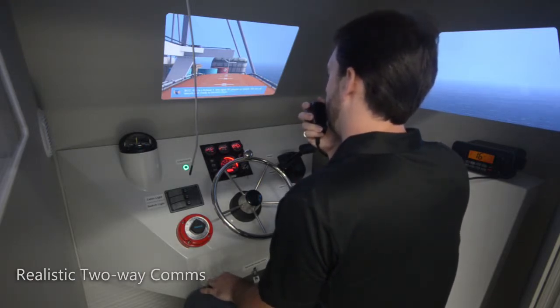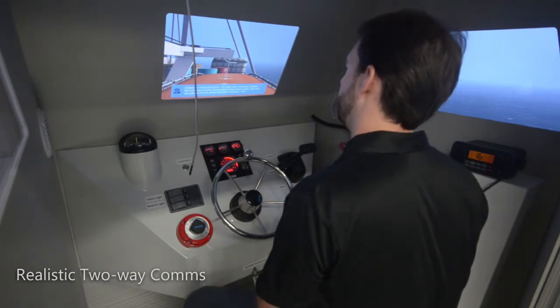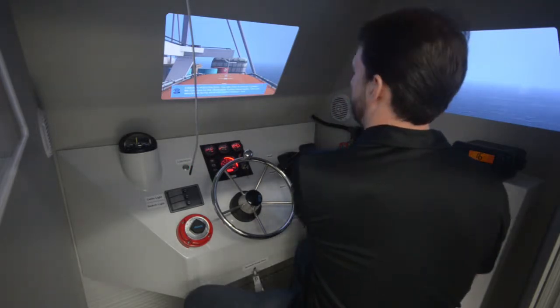All secure and ready to launch, over. Lifeboat number one, this is the ECC. You are clear to launch.